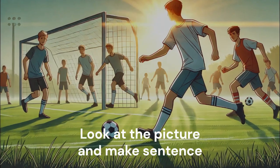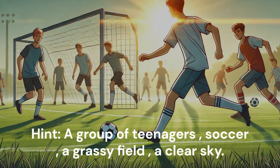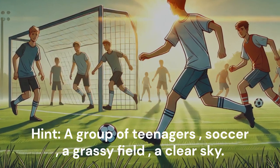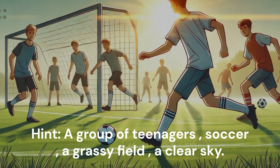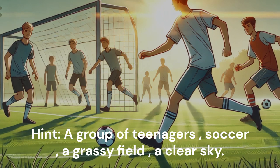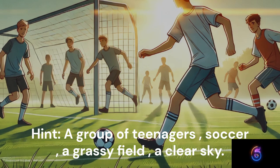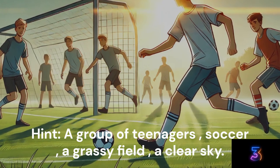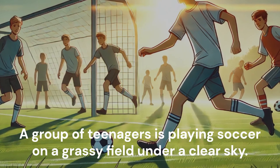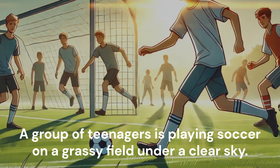Look at the picture and make a sentence. Hint: A group of teenagers. Soccer. A grassy field. A clear sky. A group of teenagers is playing soccer on a grassy field under a clear sky.